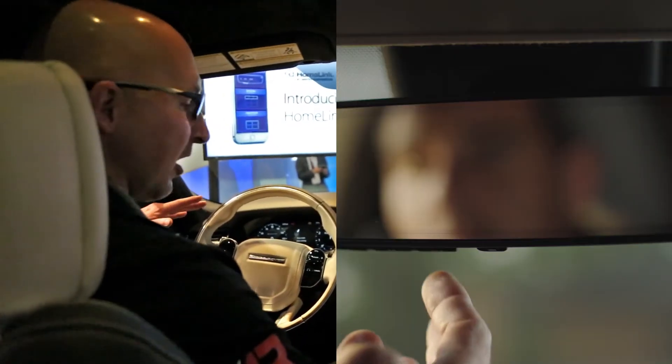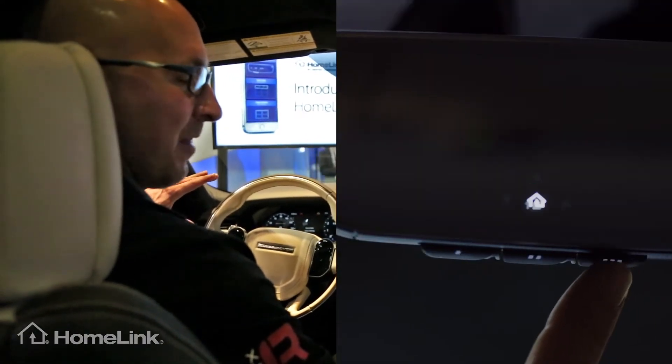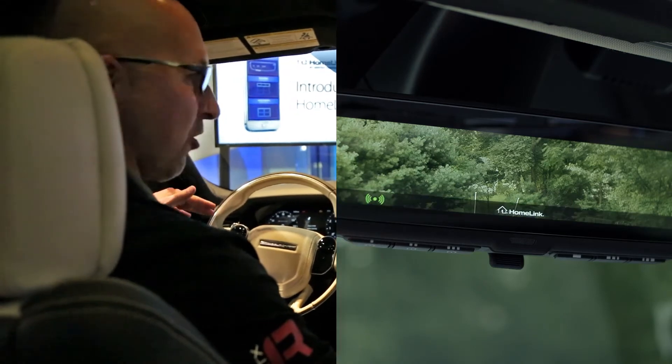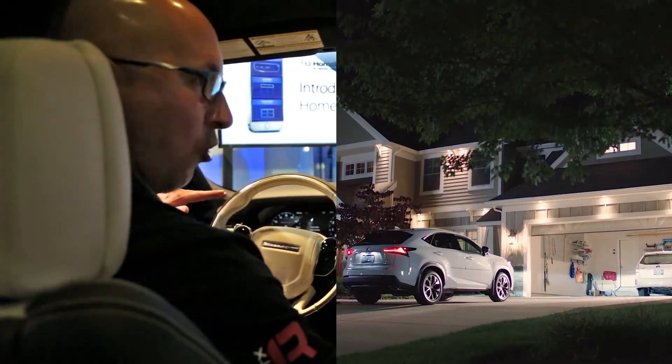So you're probably familiar with Homelink. It typically consists of three buttons integrated somewhere in the vehicle interior that can be programmed to operate any radio frequency control devices like garage door openers, estate gates, or lighting. But at the show here we launched Homelink Connect.